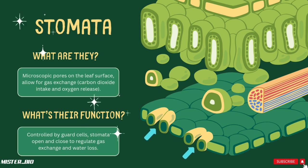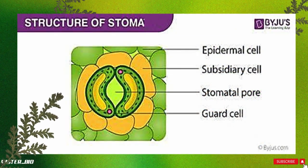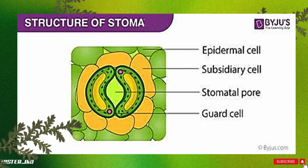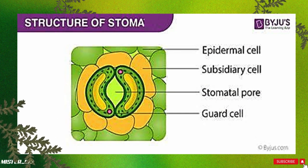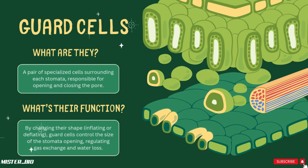The leaf also has tiny openings called stomata — singular: stoma. These microscopic pores are like the leaf's breathing holes, allowing gases like carbon dioxide to enter and oxygen to exit during photosynthesis. The stomata can open and close to regulate gas exchange and control how much water is lost from the leaf. It's like the leaf has its own little air conditioning system, controlled by guard cells.